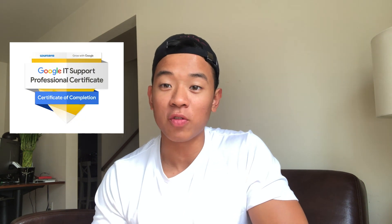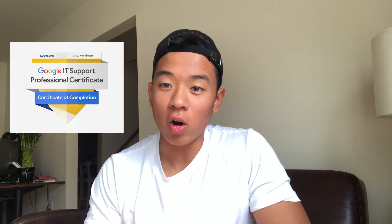What is up YouTube, my name is Ben and in this video I will be talking about the Google IT Support Professional Certificate offered by Coursera. I wanted to make this video because before deciding to take this course, I was trying to Google and YouTube stuff about it but there really weren't many resources out there, so I wanted to create this video for those of you in the same position who didn't really know whether or not this course was going to be worth it.